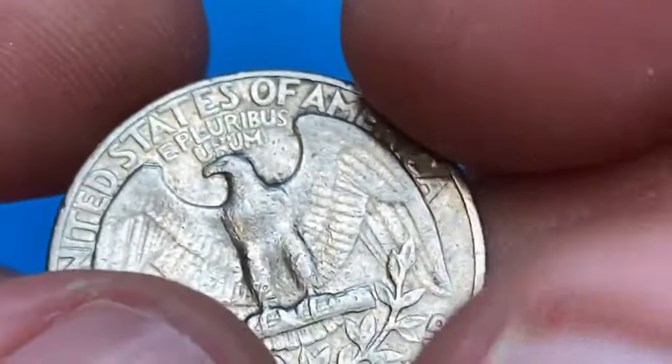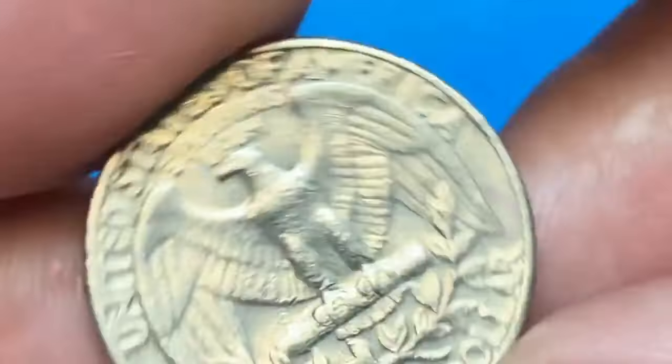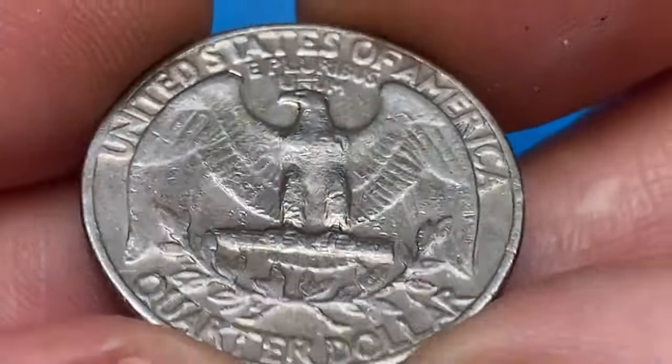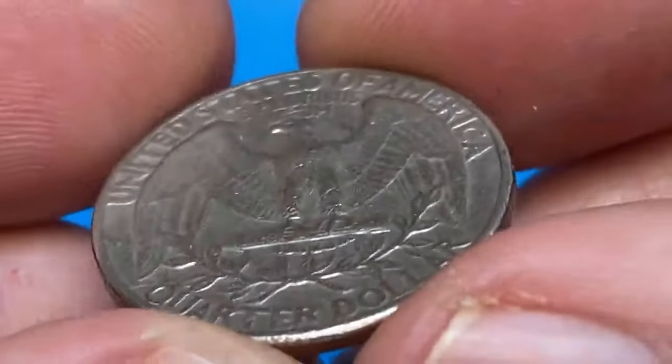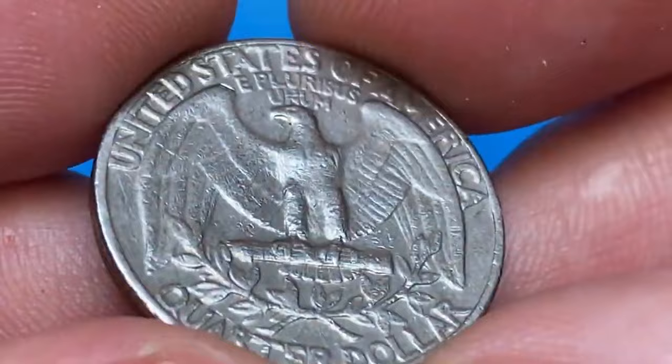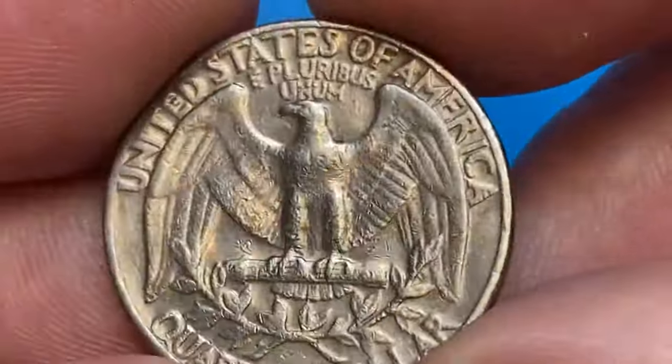The 1971 D Washington quarter is very common, as the Mint produced over 250 million of them, according to Jaime Hernandez from PCGS. In MS67 they are scarce, with a few hundred probably in existence. In MS68 they are almost rare, with just two examples certified by PCGS and none finer.